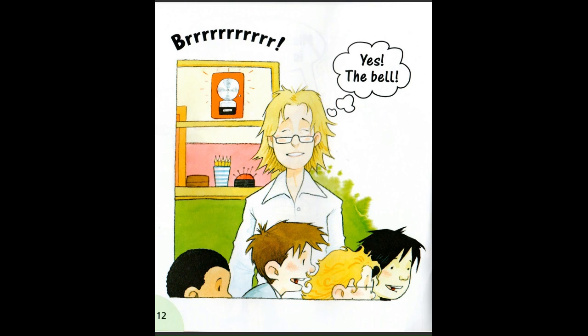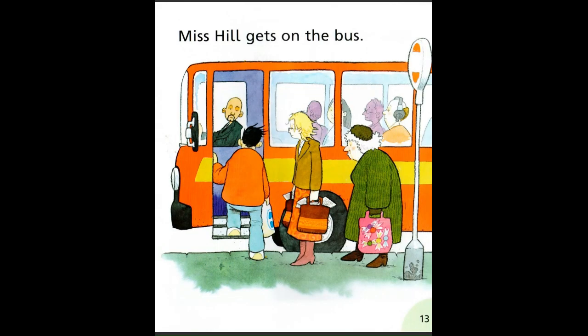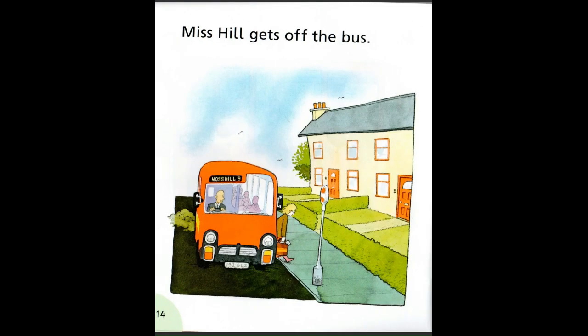Yes, the bell. Miss Hill gets on the bus. Miss Hill gets off the bus.